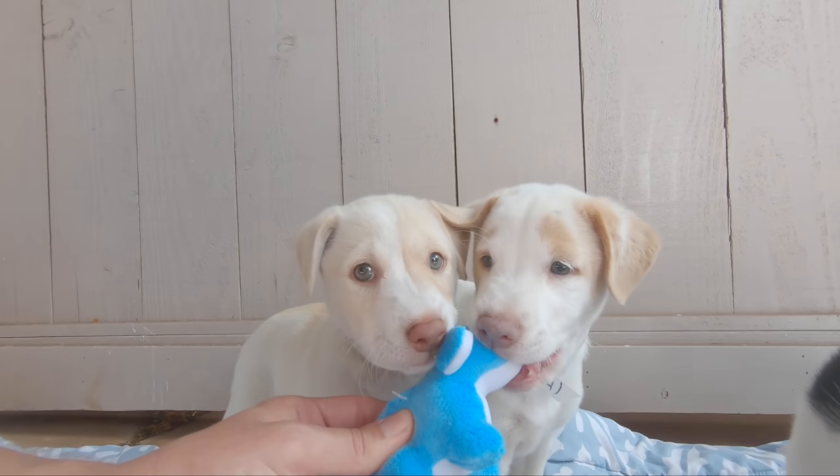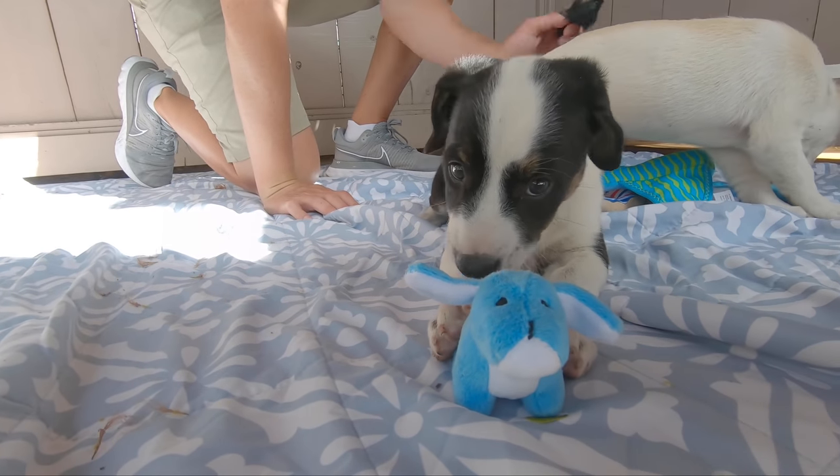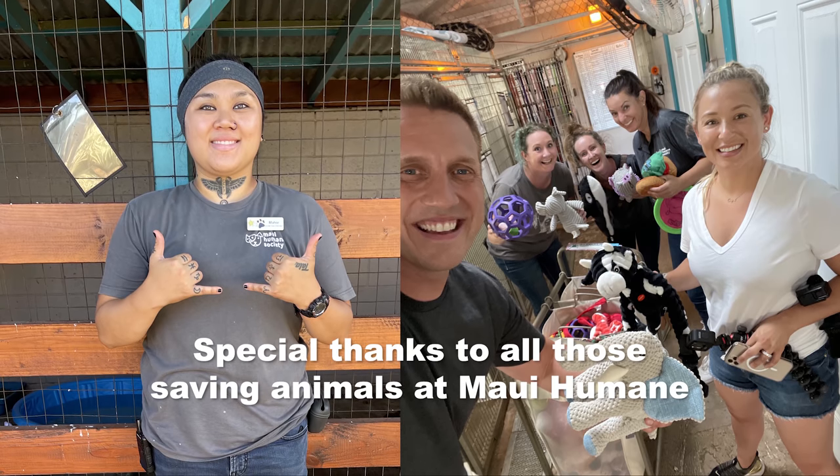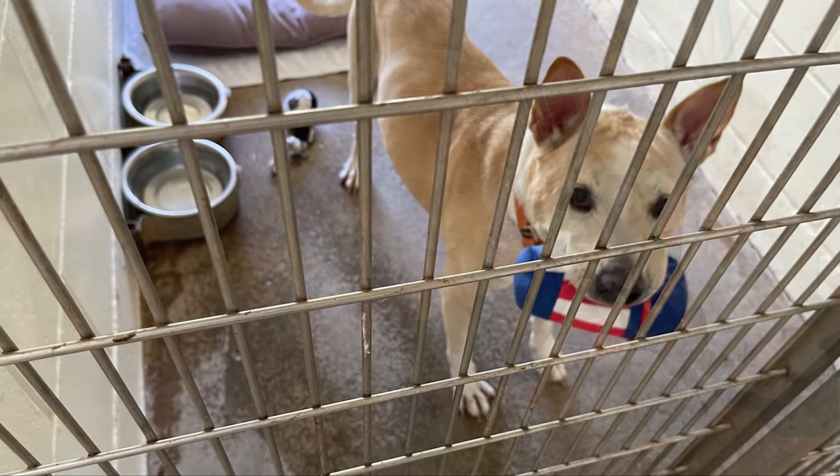I hope that shelters everywhere see this and deploy the toy trolley. But forever and always, the toy trolley was invented at the Maui Humane Society. If you love animals as much as I do, make sure you subscribe, turn on notifications, and check out one of these other awesome videos.